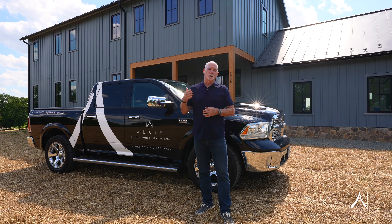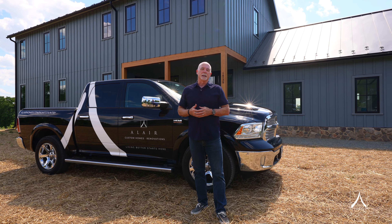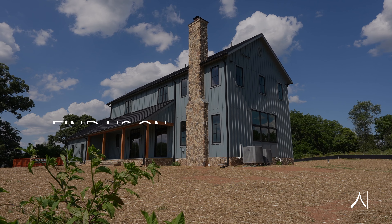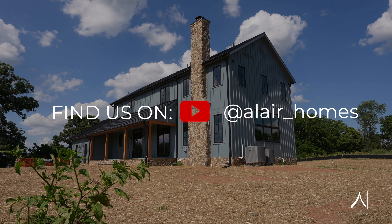We hope you enjoyed watching our video. If you want to see more of our projects or those of our other Allaire offices in Northern Virginia, subscribe to our YouTube channel.